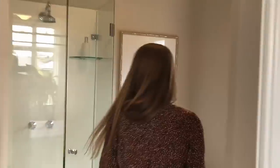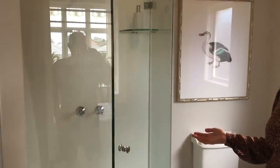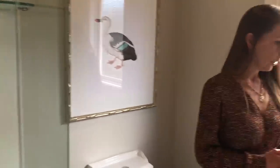Let's go and take a look inside the en suite. Porcelain floor tiles. Lovely pressed metal style porcelain wall tiles in the shower recess. All fitted out in beautiful heritage style.